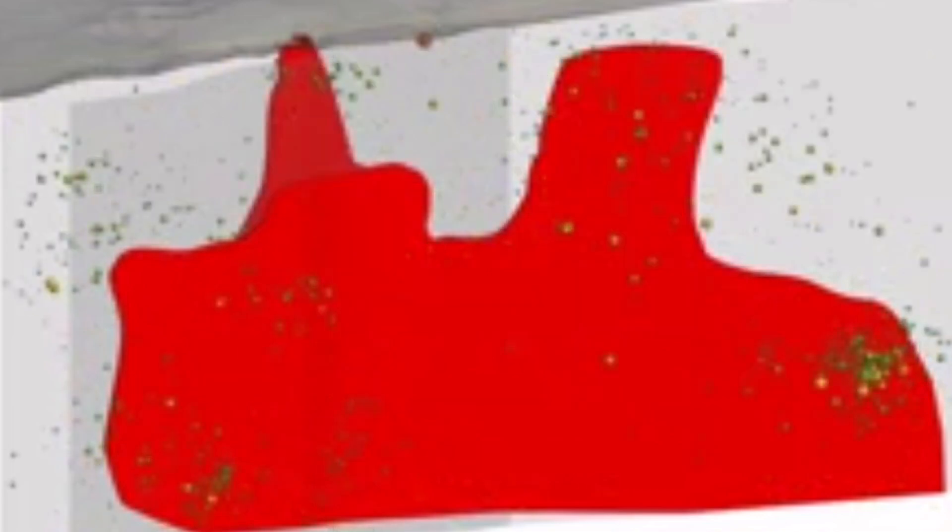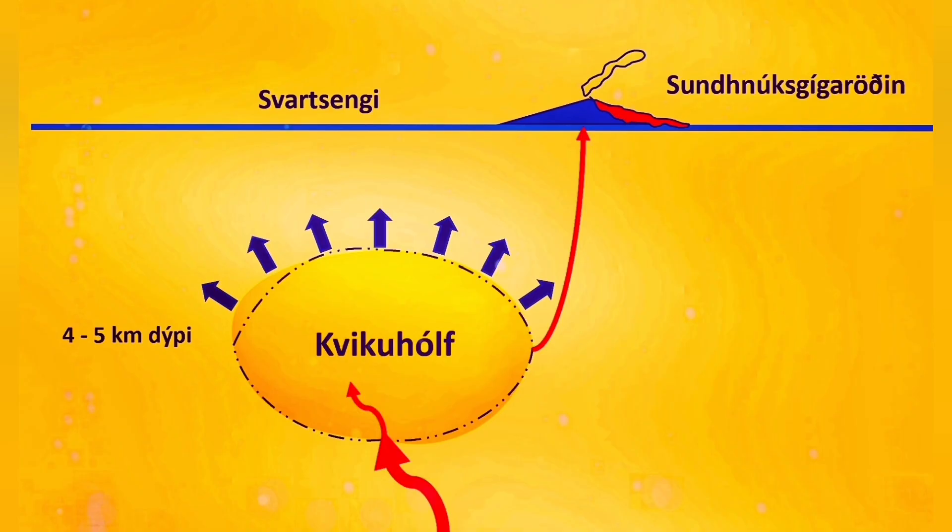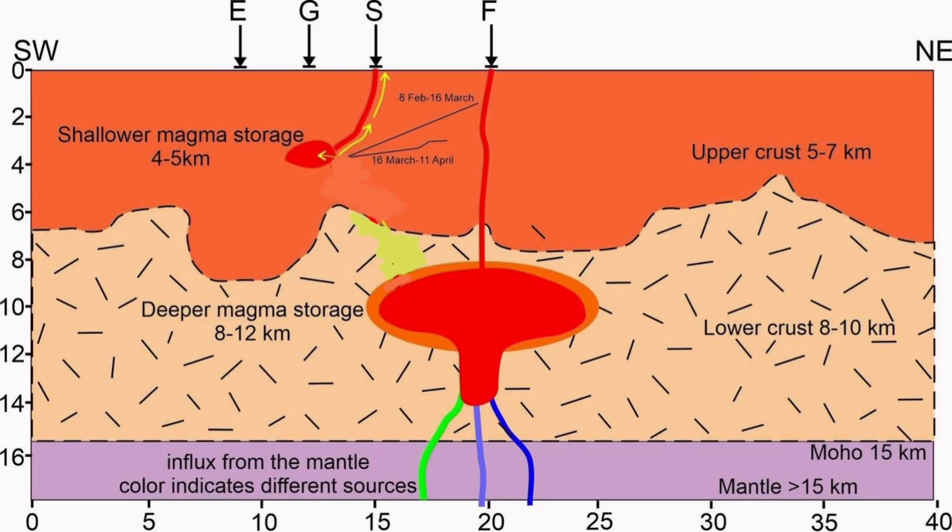The rising magma creates this uplift, and when the passage is very narrow the pressure builds up. The Svartsengi volcanic system, which we think is responsible for this, has around 20 million cubic meters of volume. It is now past that threshold — 60 megatons, given that the density of basalt is 3, so multiplied by 20 you get 60 million megatons.